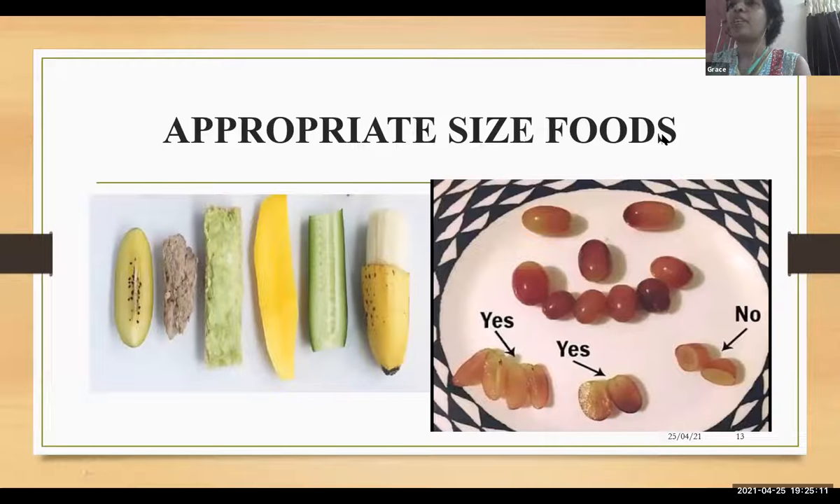Appropriate-size food should be offered for appropriate ages. Grapes are a choking hazard, so they have to be cut vertically before offering.